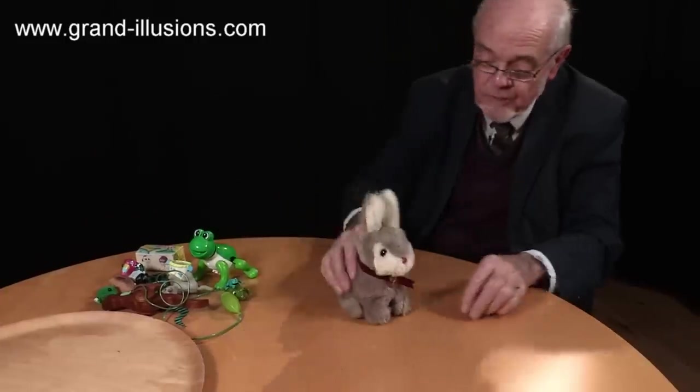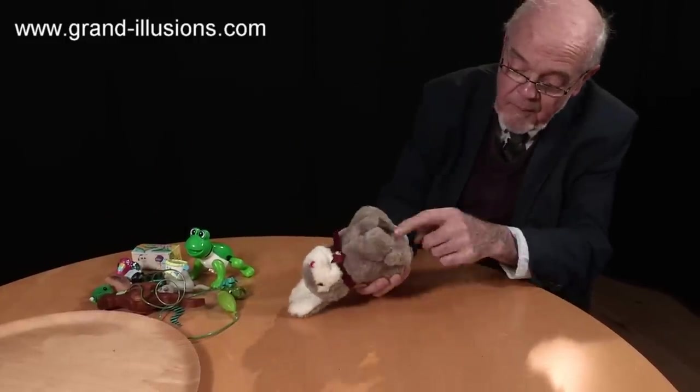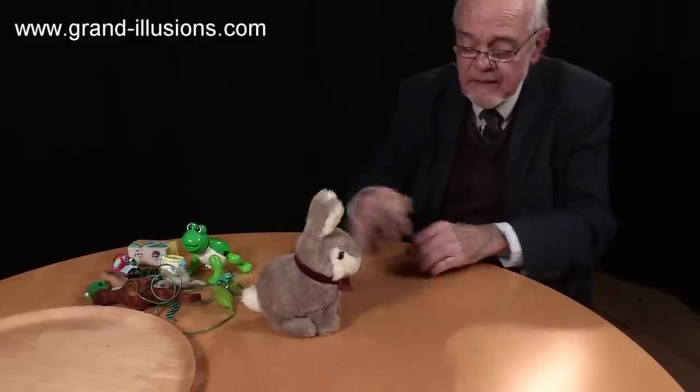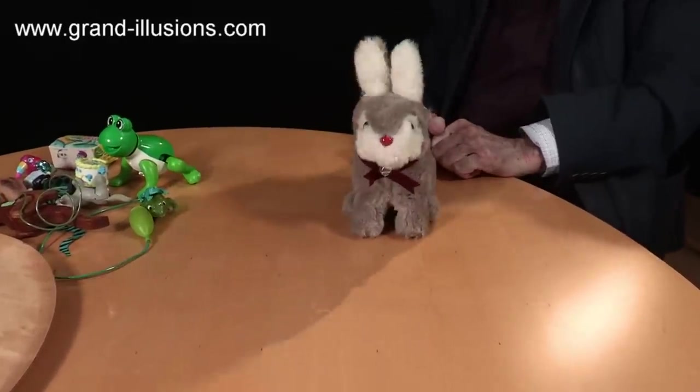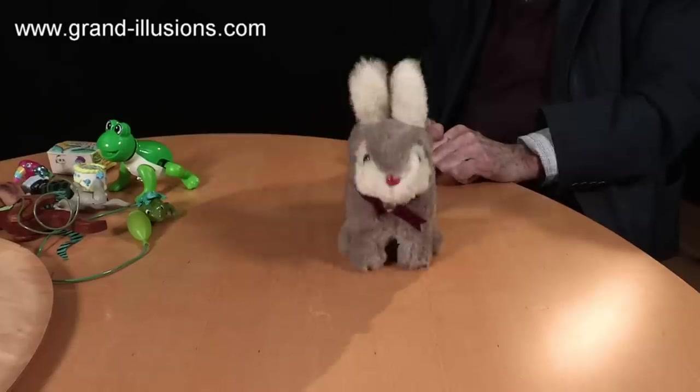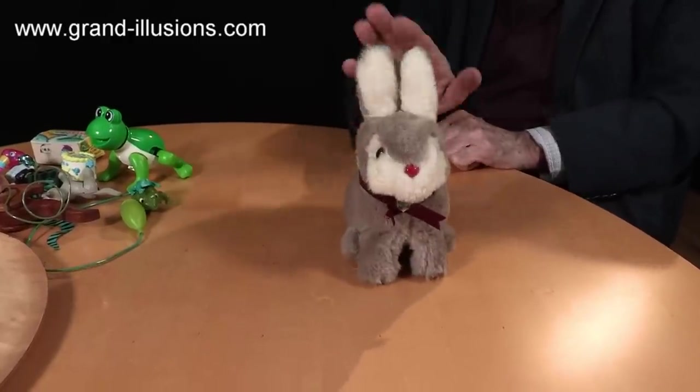And I've even got a battery-operated hopper. This is a bunny rabbit — it's got batteries inside. Turn him on and he's going to hop. Now that is cute, isn't it? And small children would love it because they can stroke it.